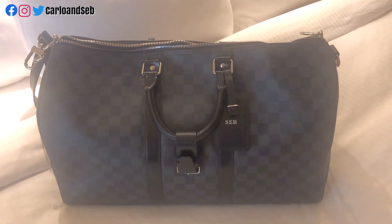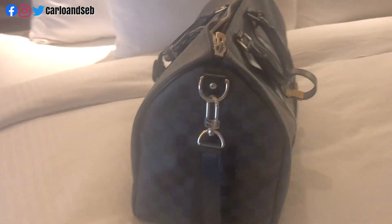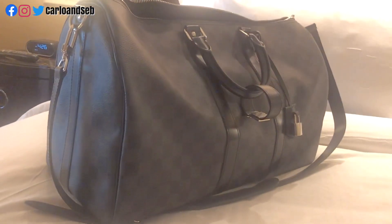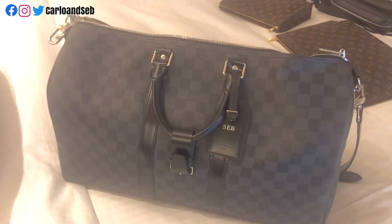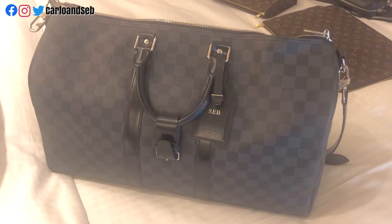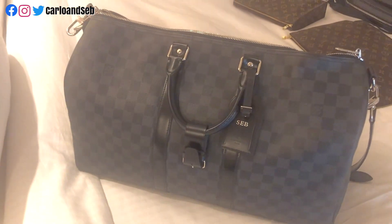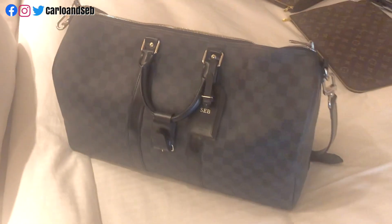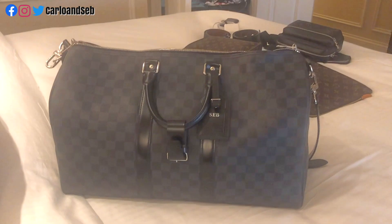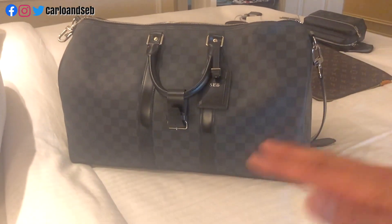This is the Keepall 45 Bandoulière in Damier Graphite, if you're wondering. He bought this one in Paris — so cute, so nice, I love it. I hope you like this video. Subscribe if you haven't done it, and like and share — sharing is caring. We really love the organizer because it shapes the bag; without an organizer this one will collapse.